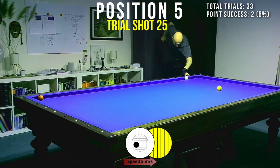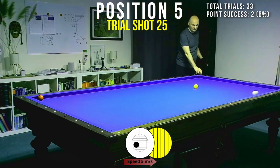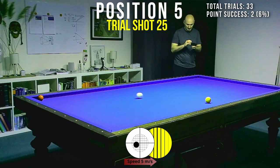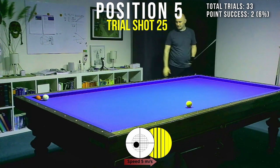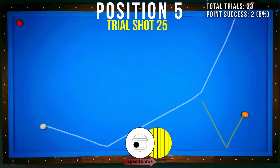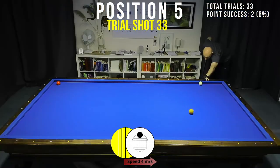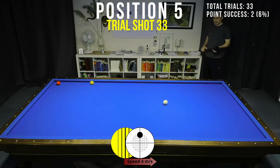In the last position, white is frozen to the cushion. I had to draw back the ball a little bit, so I elevated the cue and made a hard stroke. As an alternative, I can play a plus pattern with much easier cue ball control.